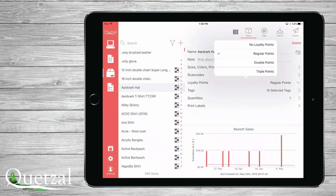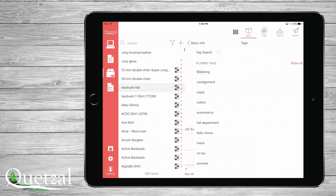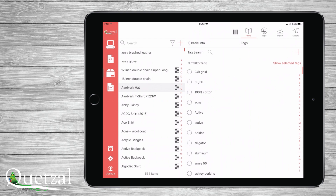Quetzal POS uses a very unique tagging system, often referred to as hashtags. With these tags, which are just a form of descriptor for an item or group of items, you can filter or report on them.